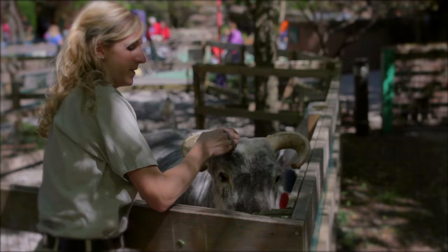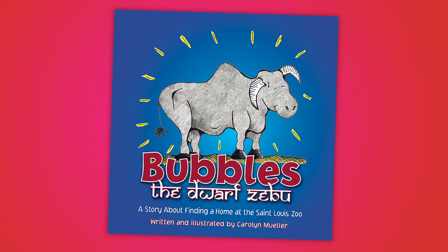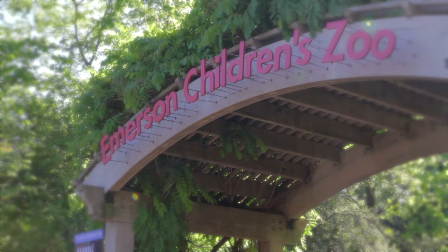I'm Carolyn Miller, and this is my book, Bubbles the Dwarf Zebu. Bubbles can be found here at the St. Louis Zoo, inside of the Emerson Children's Zoo.